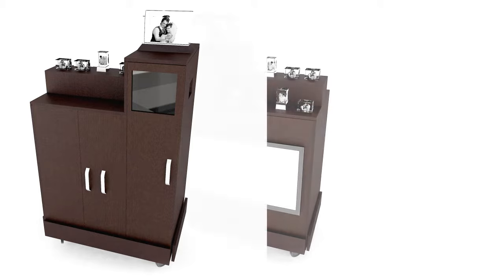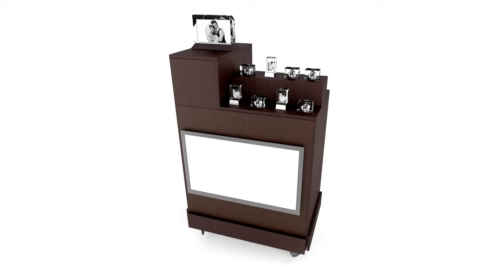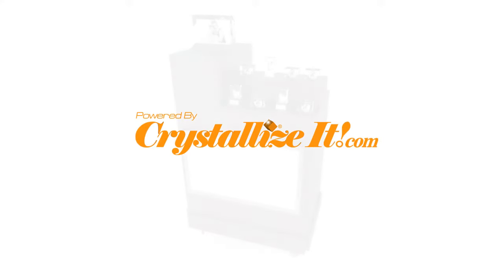Generate incremental revenue in only 6 square feet with the new Crystallize-It mobile station. Local innovation and proudly Canadian. Crystallize-It dot com.